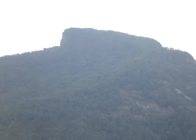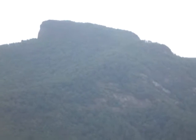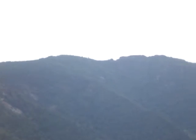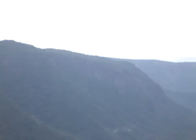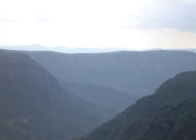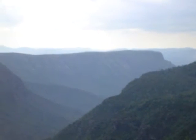Now of course we got Table Rock. And panning on south — that should be across the Chimneys. And then down to Short Off Mountain. That's Short Off.